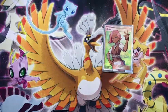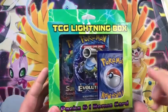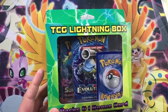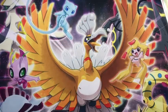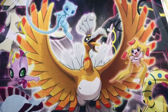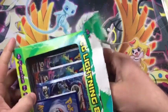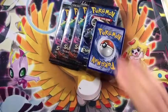That full art trainer from Sun and Moon base set is a great pull. Now onto the next box — this is the one I'm convinced will give us the big hits. It has one Evolutions and three Burning Shadows packs. Can we get that rainbow rare Charizard, or a Ho-Oh GX full art? I believe I need both of those for my collection. Let's see what that bonus card is going to be.